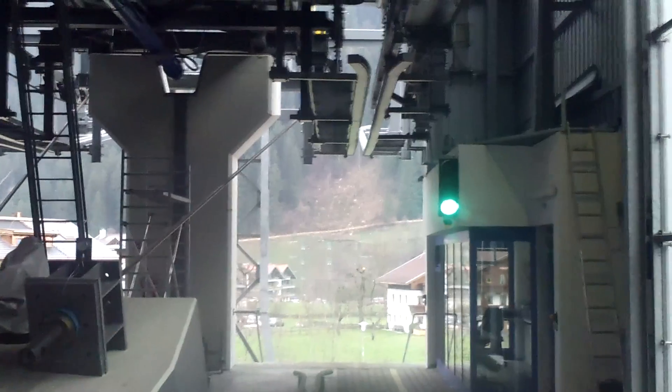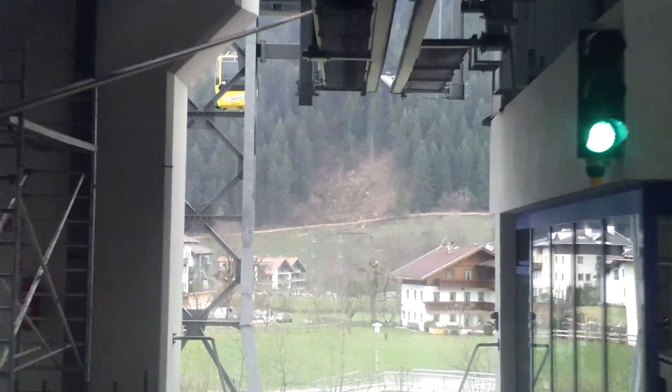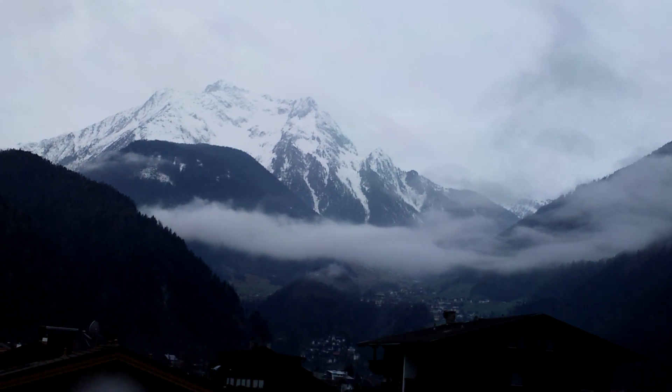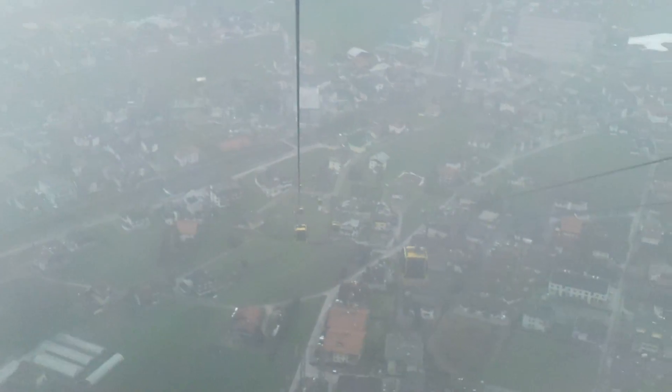You might be surprised when you get to Mayrhofen that you don't see any skiing, because the valley is so low that there's typically not a lot of snow down there. The whole skiing area starts much higher, so you have to take the gondola up to ski — which is the same way it is at the glacier.